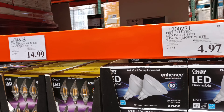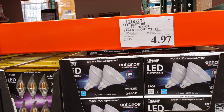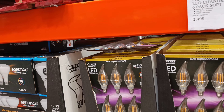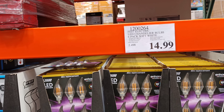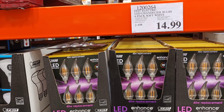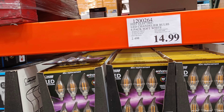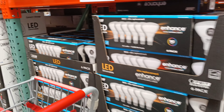These are your dimmable spots, 90-watt replacements, Energy Star. Four bucks for two. These are your pixies for your entryway and chandelier style — you get six for $15. These are pretty nice because they're dimmable. 2700K soft white, 40 watts.